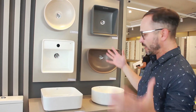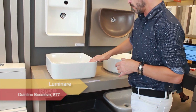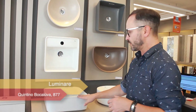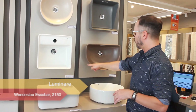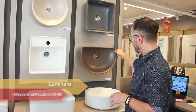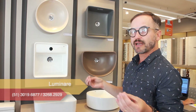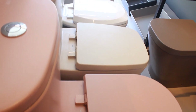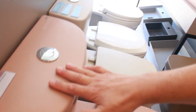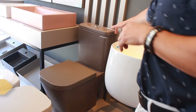Vou mostrar algumas cubas que a gente já tem — são cubas mais limpas, como essa aqui que vocês estão vendo. É uma cuba quadrada da Roca, 37 por 37, para banheiros pequenos. Eu tenho essa redonda também — olha só, ela é desse tom café. Para banheiros sem muito espaço. Olha a infinidade de tons de bacias sanitárias: nós temos o rosê, o champanhe, o branco e o tom café.